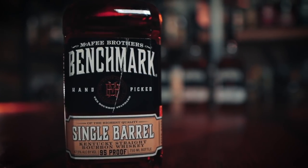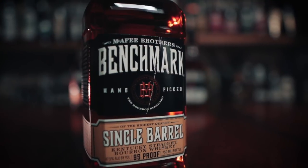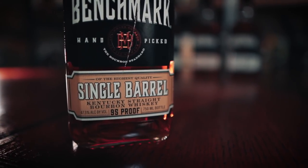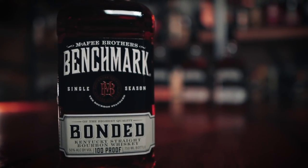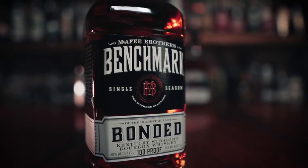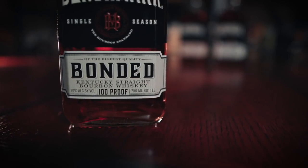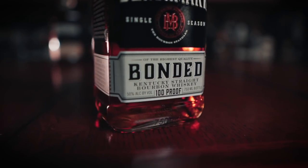Next up is the Single Barrel coming in at 95 proof and sporting the words 'hand-picked' on the front. These are the product of one barrel and can differ from bottle to bottle depending on what barrel is in your bottle. This was actually the most expensive at about 25 bucks. Fourth up is the Bonded Benchmark coming in at 100 proof, and because of this we know this bourbon is at least four years old. 'Single season' is stated on the front referring to the distilling season needed to call this bourbon bonded.